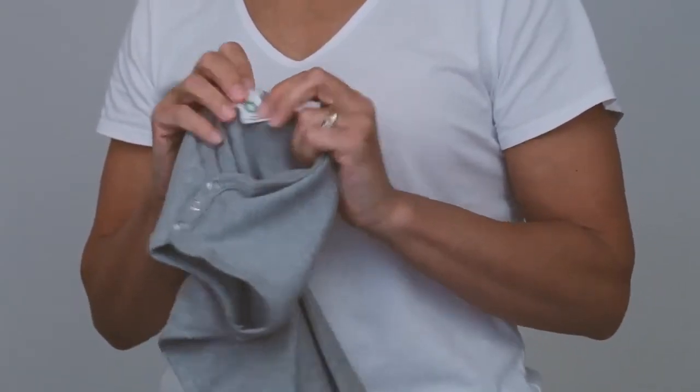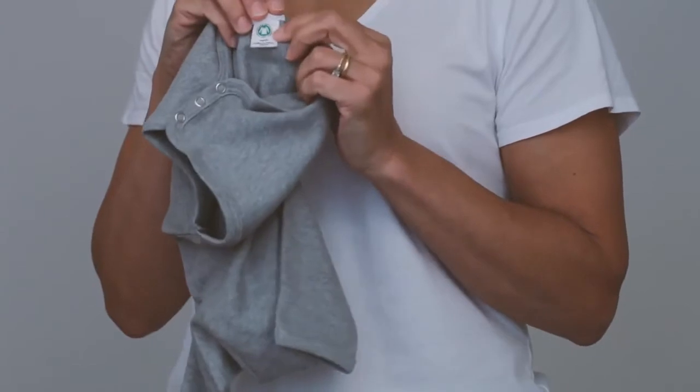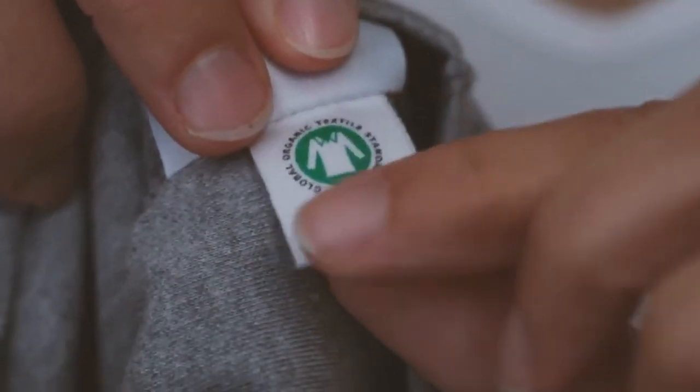The GOTS logo is a little green logo with a white t-shirt, so it's a one-cert logo. When you see a product and it has the GOTS logo on, you can be really comfortable that those factories have been very vigorously socially audited, as well as right throughout their processing.